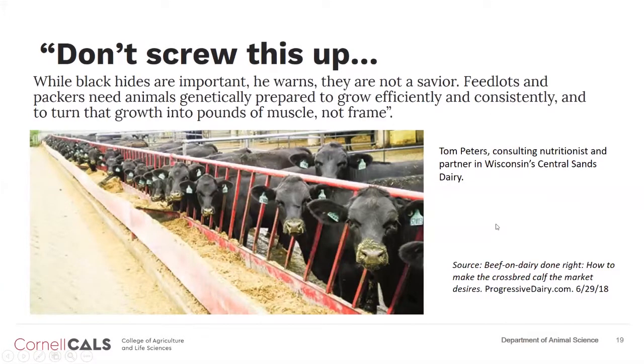Don't screw this up. Tom Peters, a consulting nutritionist in Wisconsin who works in crossbreeding programs, is vehement about not having black Holsteins. Just because they're black doesn't make them great. Feedlots are in the business to sell feed efficiently, and one of the drawbacks to a Holstein is feed efficiency — it has a higher maintenance cost and various challenges in terms of feed cost. If the crossbred does not have better feed efficiency, better carcass characteristics, and doesn't gain faster than the Holstein, this program is not going to work and doesn't have a long future.